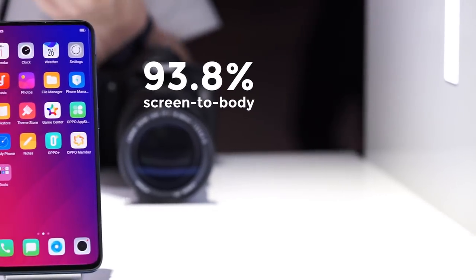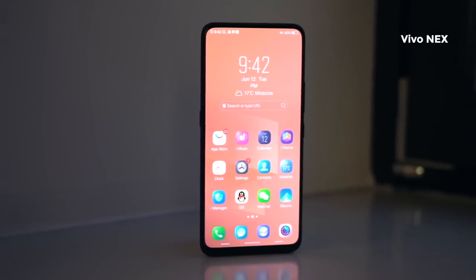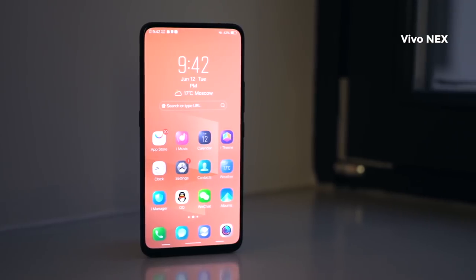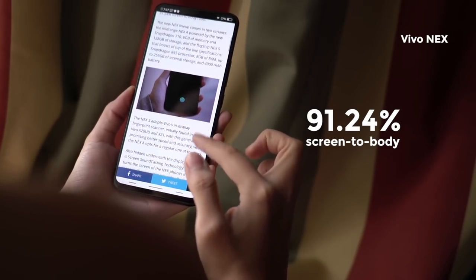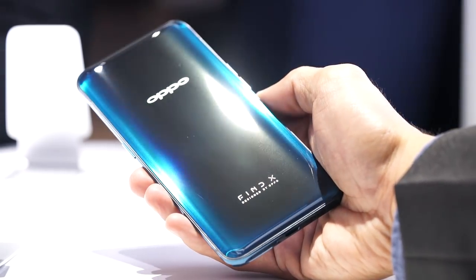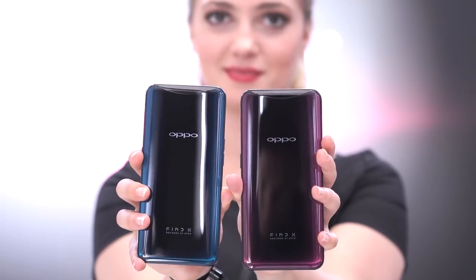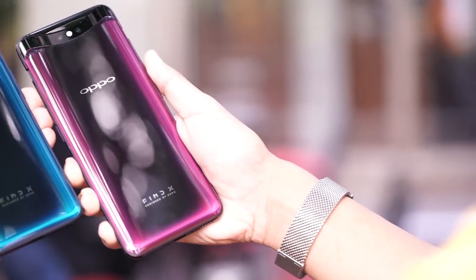The company brags about its 93.8% screen-to-body ratio, which beats the Vivo Nex's already impressive 91.24%. The phone's back is also curved glass, with a glossy shimmer that changes its shade depending on how light touches it. While unoriginal, the result is a beautiful smartphone that demands your attention.